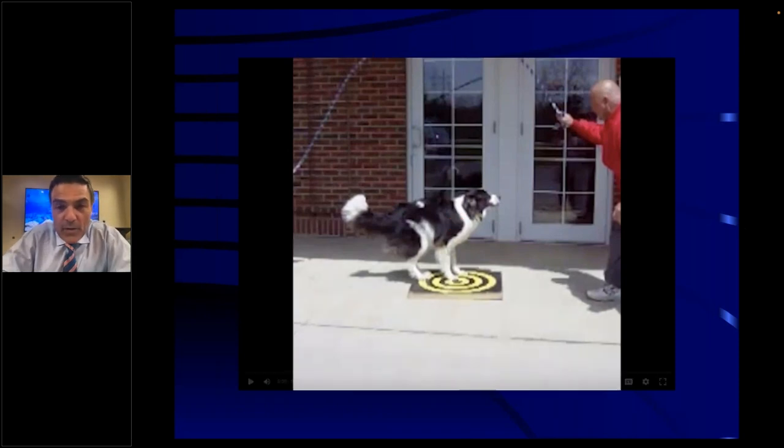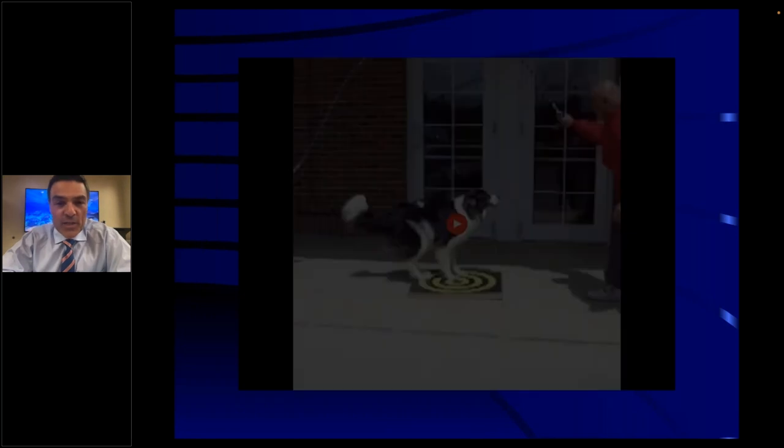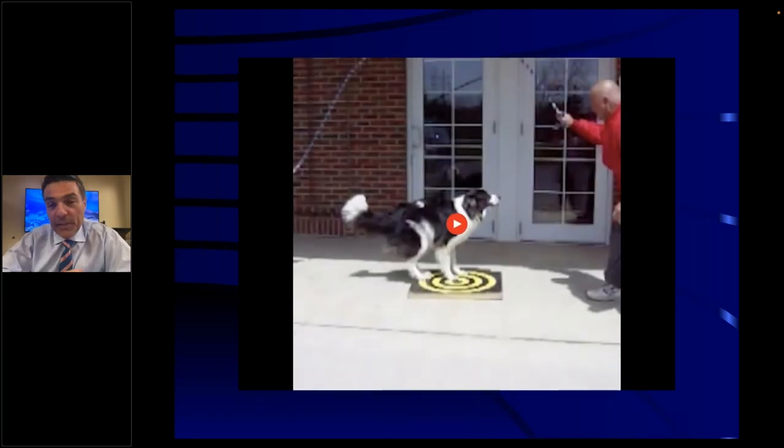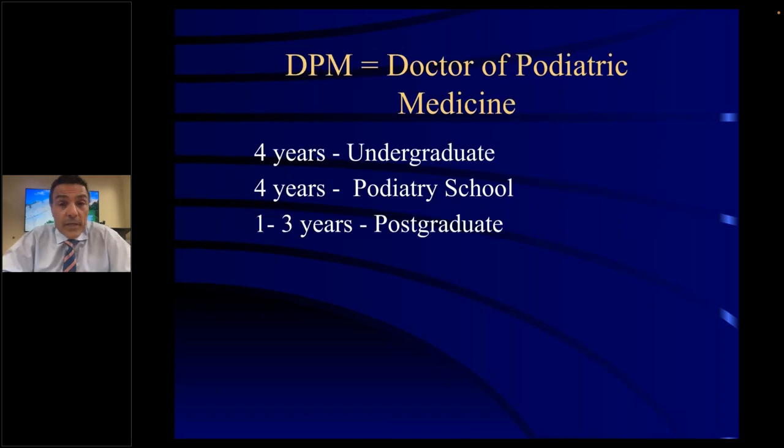One of my patients brought his dog, Sweet Pea, to the office one day. Sweet Pea jumps rope and is actually pretty famous — he was on David Letterman's show and multiple other shows. Hopefully someday everybody will be able to dance like Sweet Pea did. First of all, I'm a podiatric surgeon. A podiatric surgeon is a doctor who treats medical and surgical disorders of the foot and ankle. The training of a DPM involves four years of undergrad, four years of podiatry school, and now typically three years of postgraduate training plus fellowship.